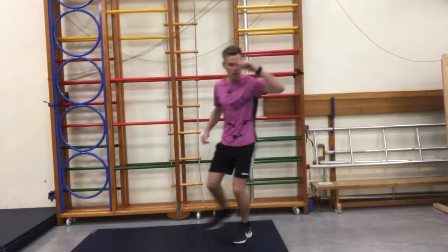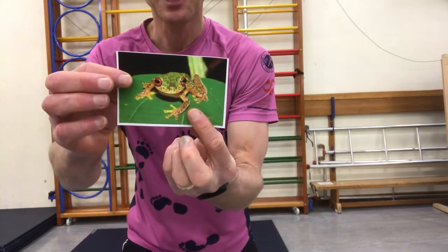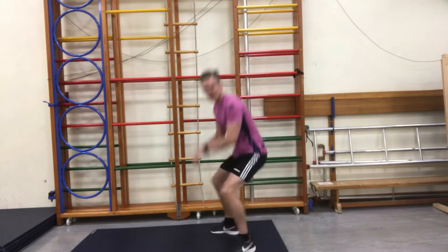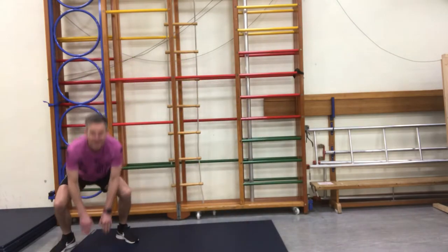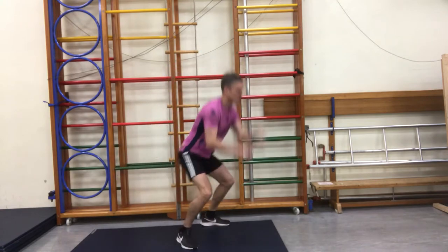Oh, I think I've spotted one. This one's a very jumpy animal. It is a frog. How do frogs jump? They jump with both feet and they leap forward in a big jump. Well done. What noise does a frog make? Ribbit. Ribbit.